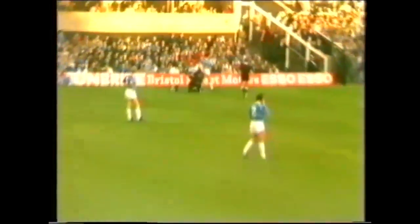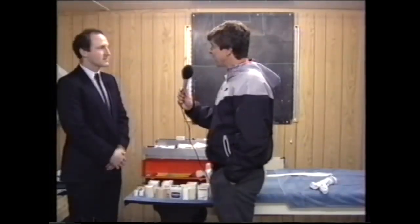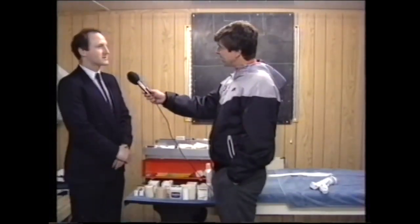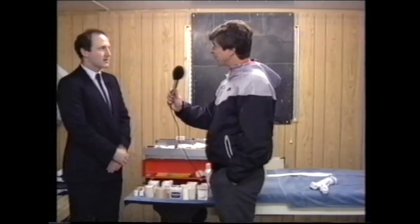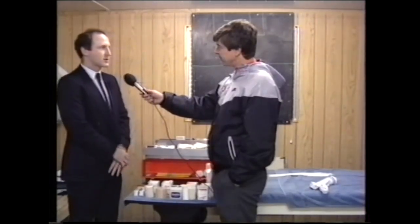Derek, you were on Arsenal's books as a youngster, still play a bit, but this obviously suits you almost as much as playing. Yes, nothing's better than playing, I think. But at the time I got injured and had to decide which way my life was going. I had the chance to do this as a career — went to college and I haven't looked back. It's the best of both worlds. And there's a rumour you're going to be called up for international duty? Well, Northern Ireland asked me to cover two matches recently. Unfortunately I couldn't go — we had a couple of injuries and I couldn't get anyone to cover me here. I just hope they ask again in the future.